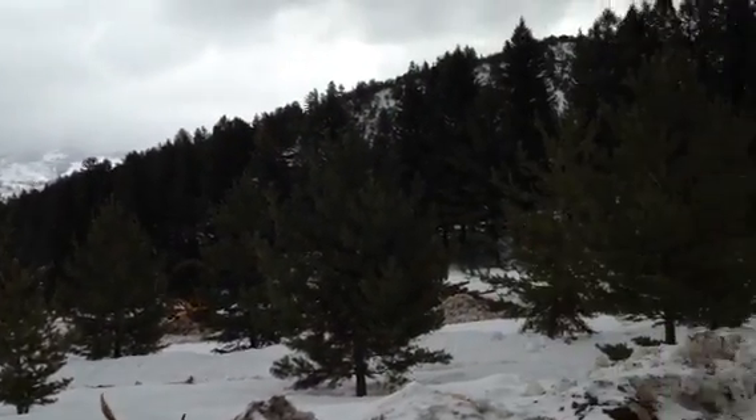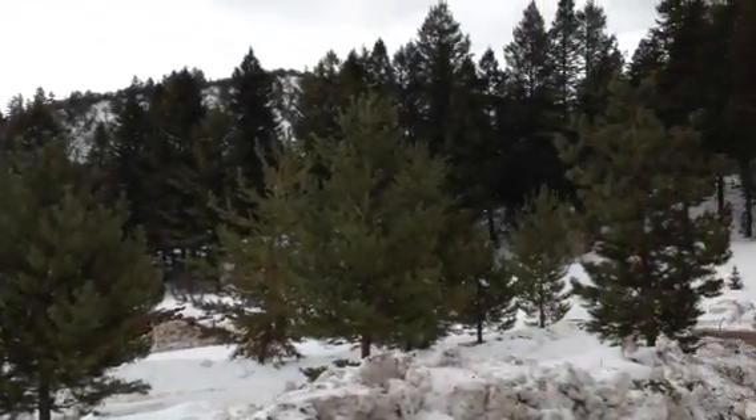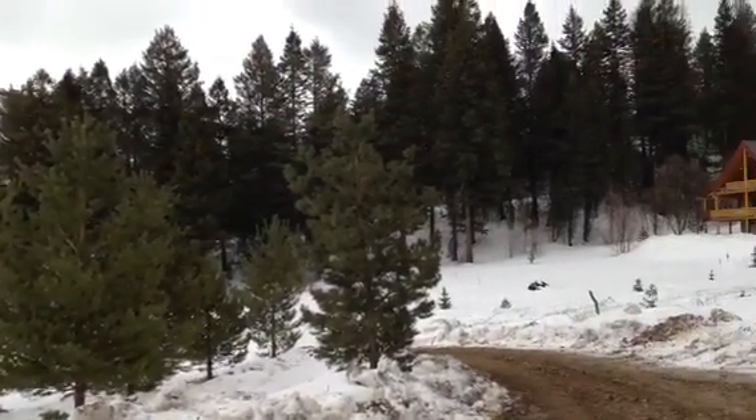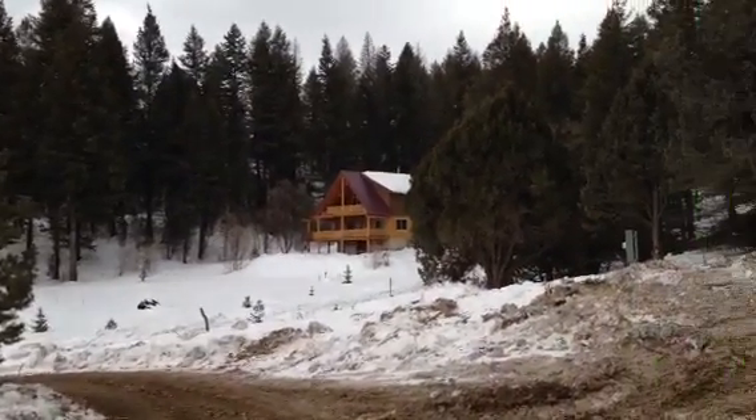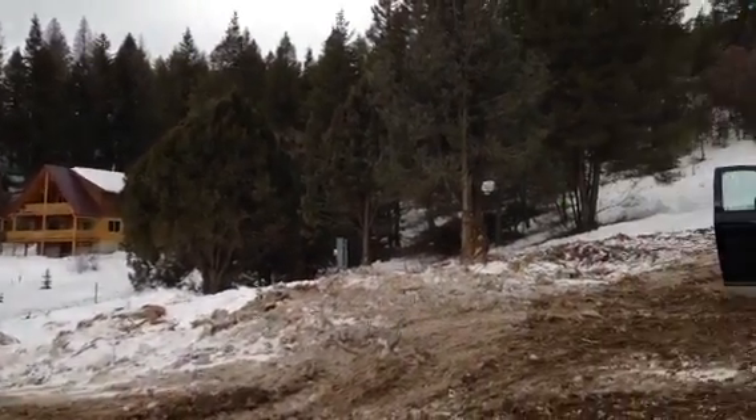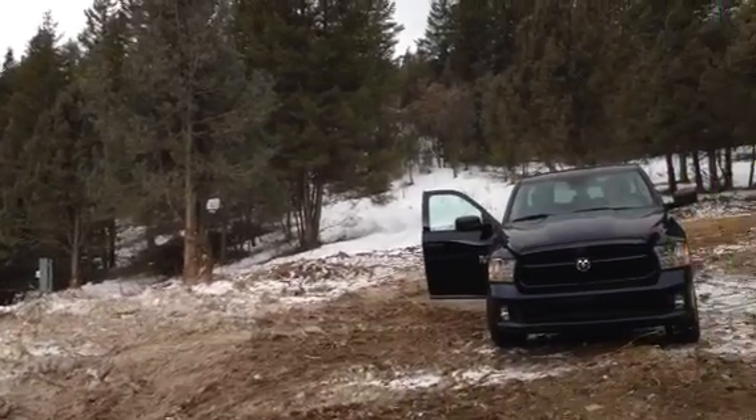This is Gary's driveway here. We haven't done anything over that area yet where the cabin is. Now we're panning north of the cabin.